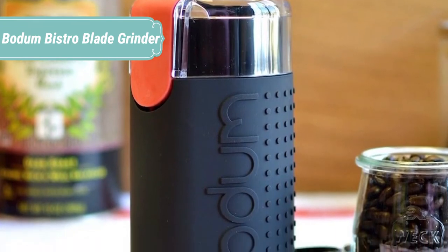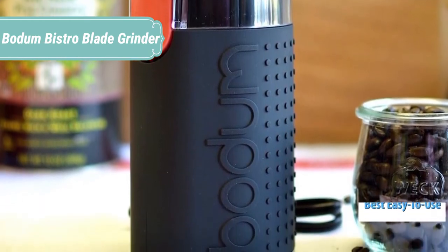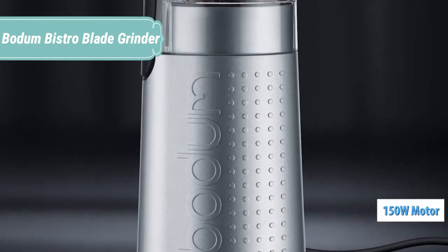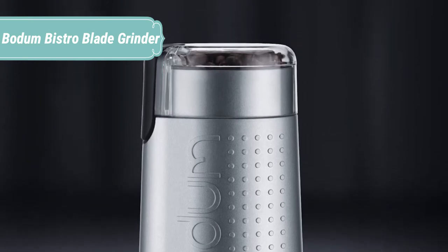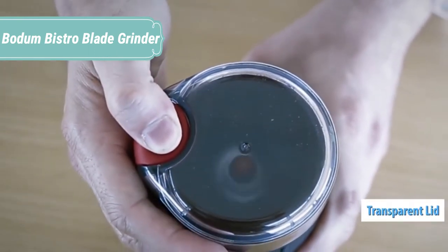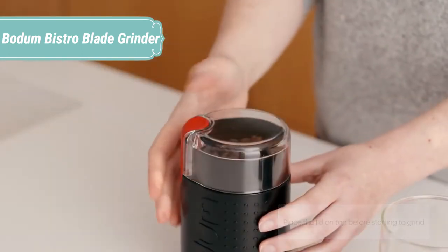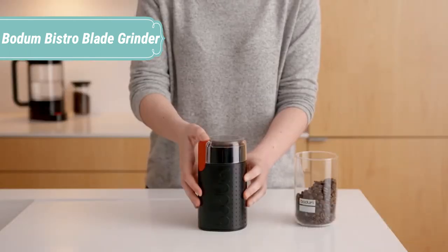The Bodum Bistro Grinder line is best suited for entry-level or casual home baristas on a budget. We like the standard and premium grinders because they'll give you a nice grind without running you several hundred dollars like other electric grinders. The Bistro Blade Grinder is compact and functional. This machine requires a bit more monitoring to get a good grind than other options, but you can actually get a decent one with practice and patience. It doesn't have preset grind settings; instead it is a pulse action grinder with a transparent top, so you simply pulse the grinder until the beans meet your visual standards. Theoretically this gives you more customizability, however the slightly uneven grind counterweights that pro.